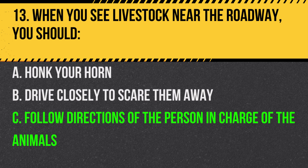Answer: C. Follow directions of the person in charge of the animals. They will guide you on how to proceed safely.